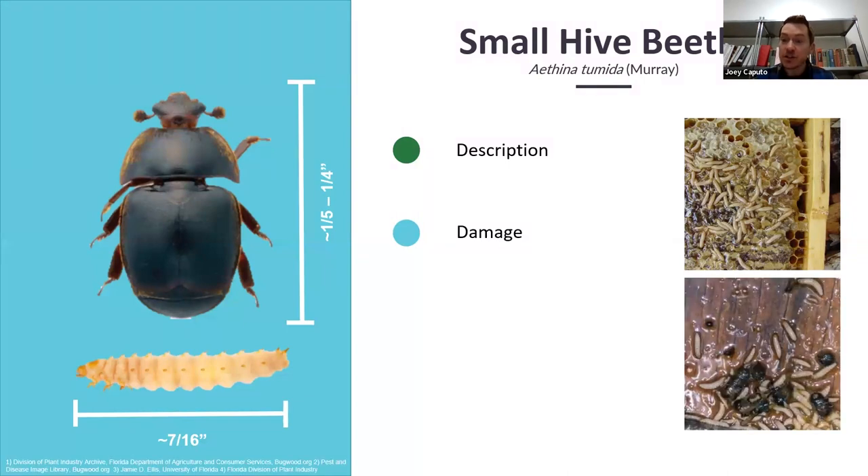Here's another picture of some damage — what's called slime, or slime out. This is basically fermented honey and excrement left behind by the beetle. It makes a heck of a mess, and it makes the honey unusable and unmarketable. The current distribution of small hive beetle is that in about 30 states it is established, and most of these are east of the Mississippi. Where it is established, this is considered a pretty severe pest.